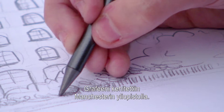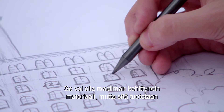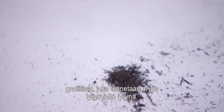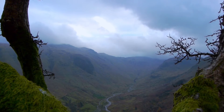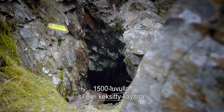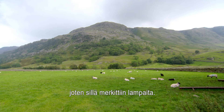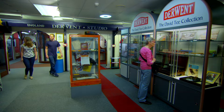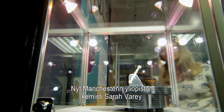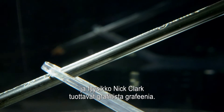Graphene was first isolated at Manchester University. It may be the most advanced material in the world, but it's produced from graphite — or as most people know it, pencil lead. When graphite was first dug out of a mine near Borrowdale in the 16th century, they didn't know what to do with it, so they used it to mark sheep. Now Manchester University researchers — chemist Sarah Vernon and physicist Nick Clark — use graphite to produce graphene.